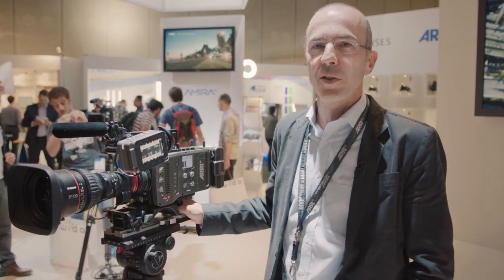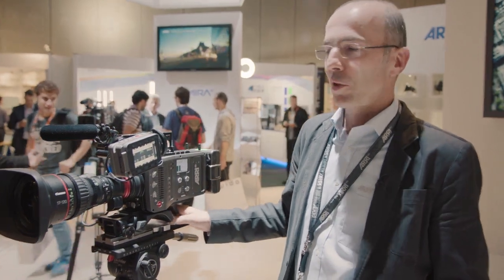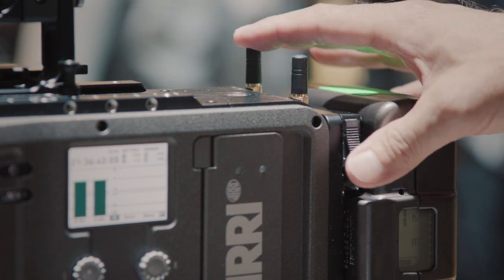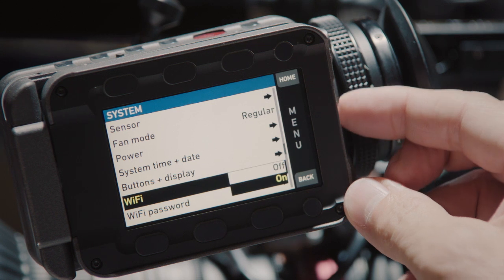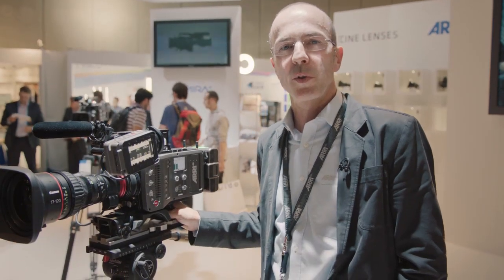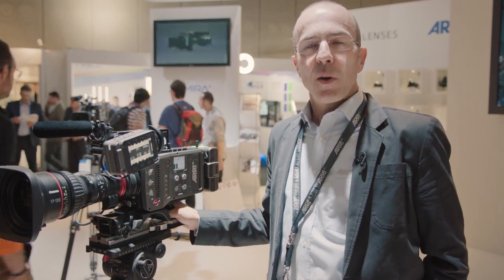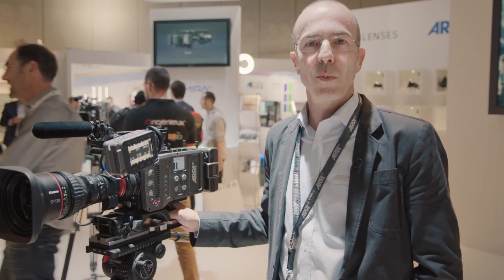On one side, stuff we already announced with version 1.0: the wireless remote functionality, which allows remote control of the camera through a standard HTML-capable device. We have Bluetooth audio monitoring to listen to your recorded audio with a Bluetooth device. We also have temporary licenses available now, so you can temporarily upgrade to other higher models of AMIRA.